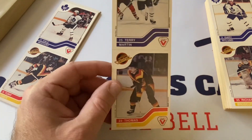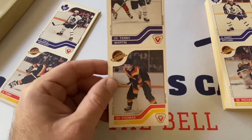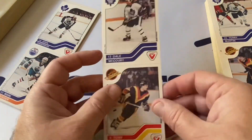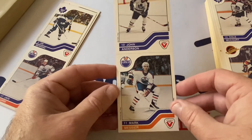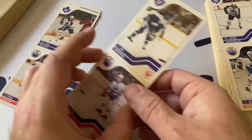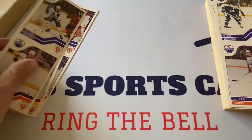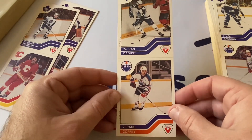Brodeur played for the Islanders, Canucks, and Hartford Whalers — he started out with the Quebec Nordiques. There's Gradin and Martin again, McCourt and Tanti again. John Anderson and Mark Messier — that's a good one! Jari Kurri again with Jim Benning this time, Kurri down below. Dan Daoust, Paul Coffey — another Hall of Famer.